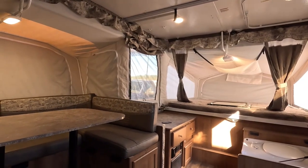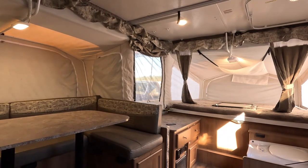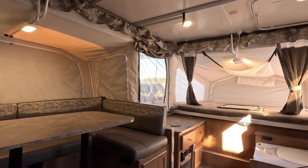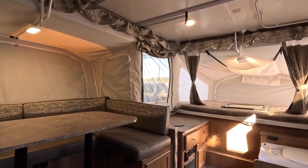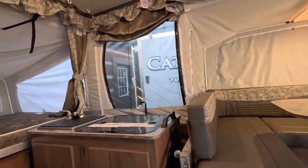Dealerships make money on financing. They get you approved at a lower rate, then they have a deal worked out with their banks and lenders that allow them to mark that interest rate up — making additional profit and overcharging you by a lot of money through financing.